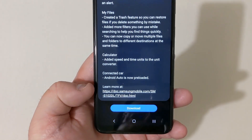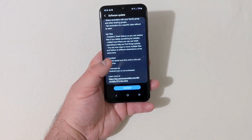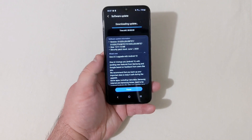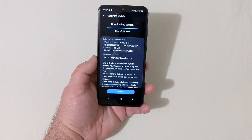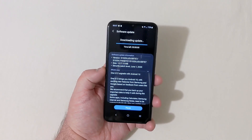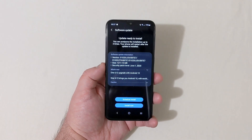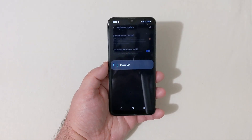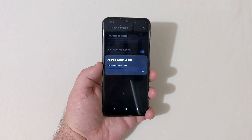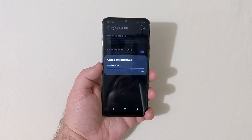The download is almost finished and it should be doing the restart very soon. This is a pretty good device — you can buy this phone right now at Walmart for $99. I'll let this finish and come back when it's done.